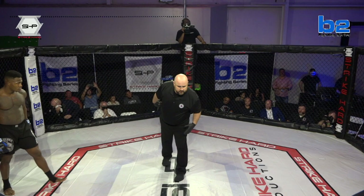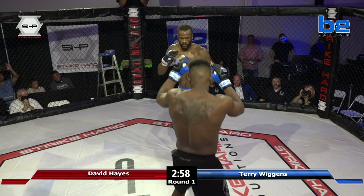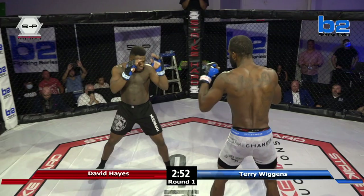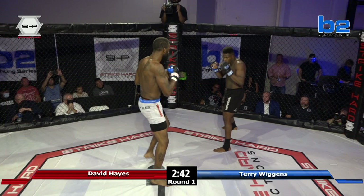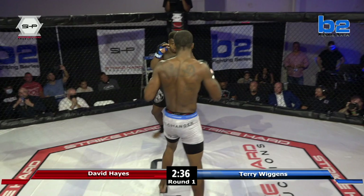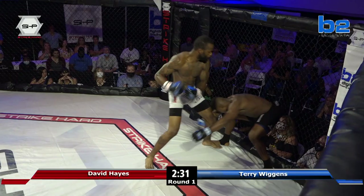Wiggins looks like he wants to go. Now we're going to see if David Hayes can use his length to his advantage and hide behind that jab, keeping Wiggins away. Wiggins opening up with an outside leg kick. It's important for Wiggins to use his feet to try to eat away some of that height from David Hayes. He's got to use his explosiveness to get inside and do something to stop that distance.